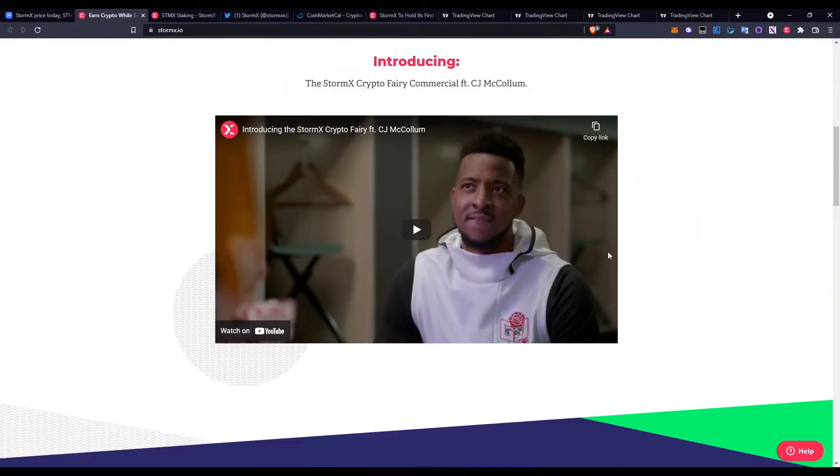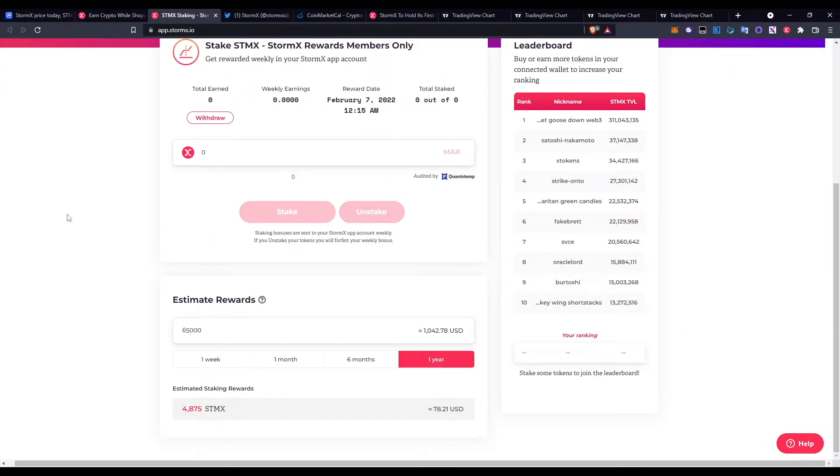StormX also has a staking platform. For example, if you have around $1,000 worth of STMX tokens — which is equivalent to around 65,000 STMX tokens at the current price — and you stake it for one year, you'll be able to get around $80 USD back. So you're earning free STMX tokens on top of your holdings. It's a win-win situation.